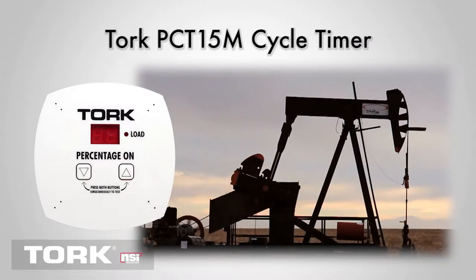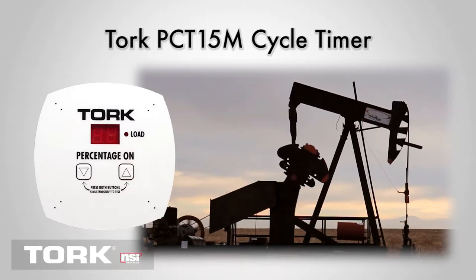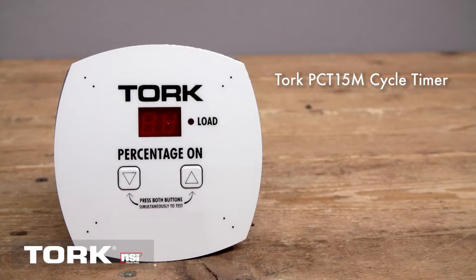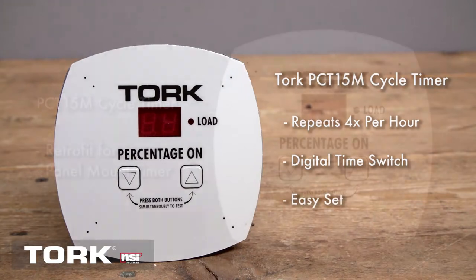Finding a place in the Texas oil fields is the PCT15M, where there is a need to pump with shorter cycles. The PCT15M cycle timer is made for cycles that repeat four times an hour. This digital timer is easy to set and there are no timing motors to wear out. That saves maintenance and dollars.